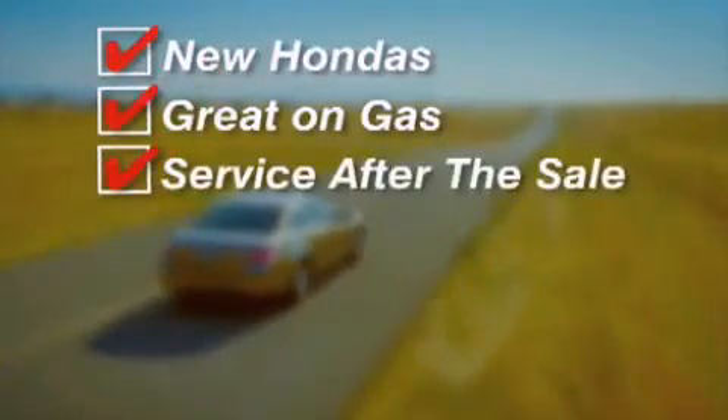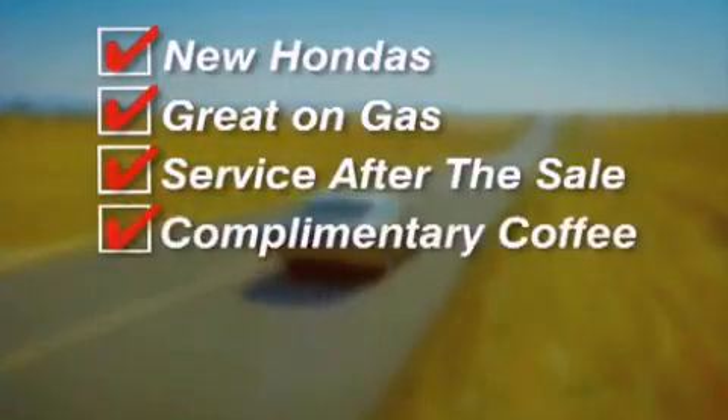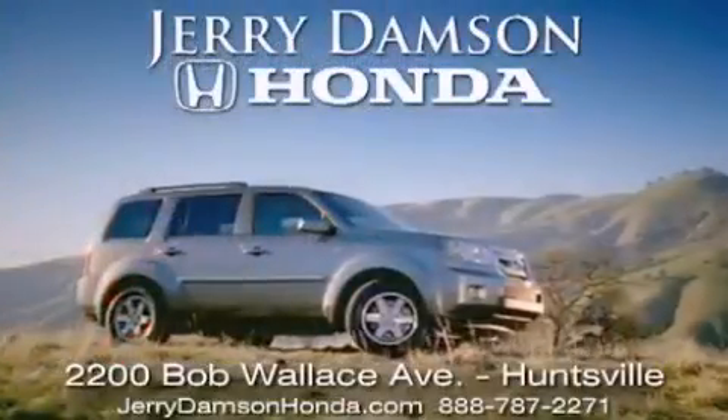Alabama. New Hondas — great on gas, and service after the sale. Complimentary coffee, Wi-Fi, and car washes. Thank you for choosing Jerry Dempsey Honda.